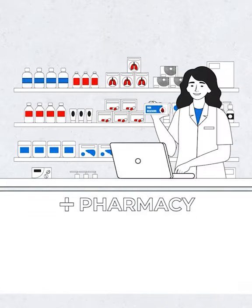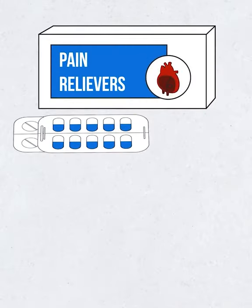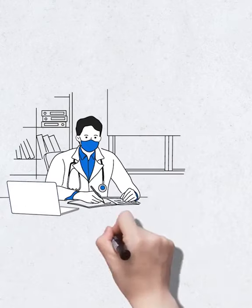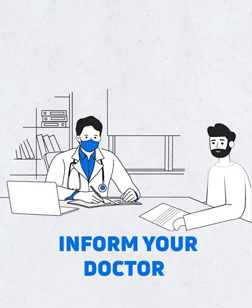It is important to understand that certain medications, like over-the-counter pain relievers and common decongestants, can elevate your blood pressure. Hence, it is important that you always note any medication you might currently be taking and inform your doctor about the same.